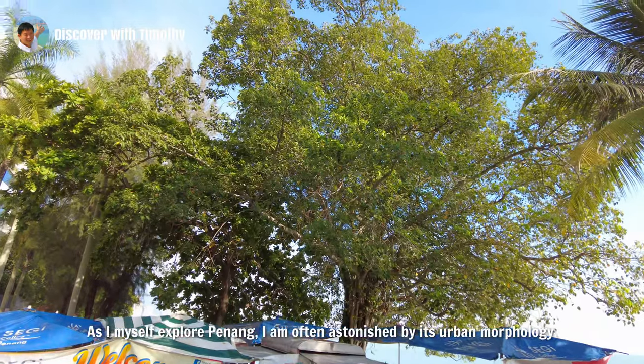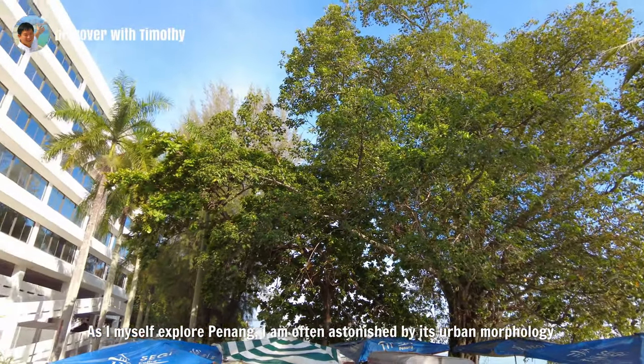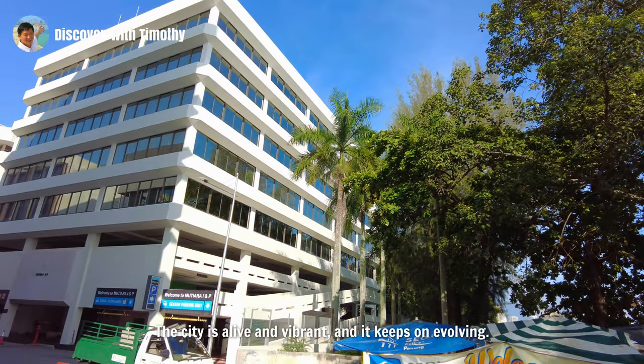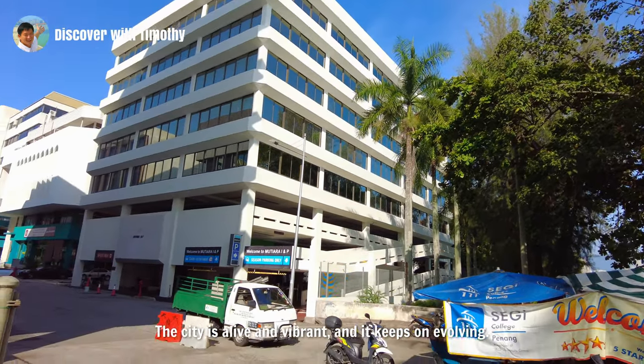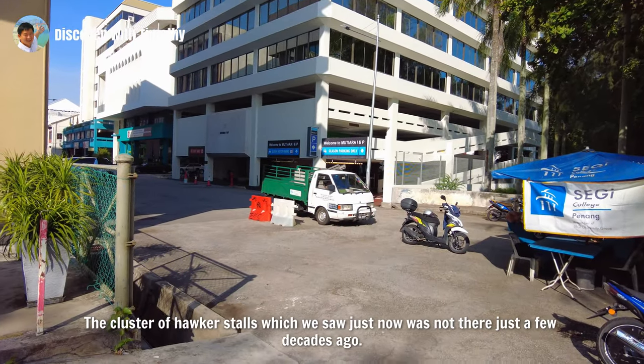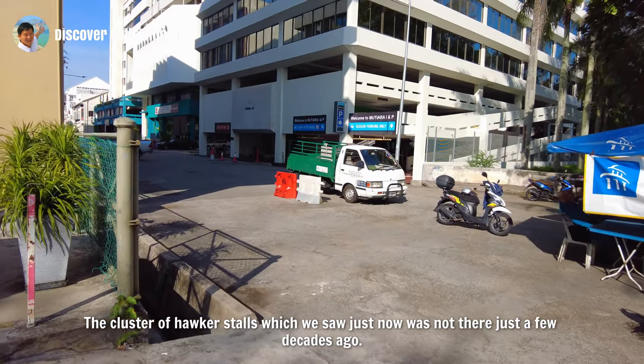As I myself explore Penang, I am often astonished by its urban morphology. The city is alive and vibrant and it keeps on evolving. The cluster of hawker stalls which we saw just now was not there just a few decades ago.